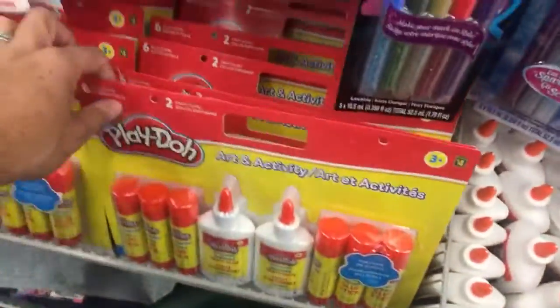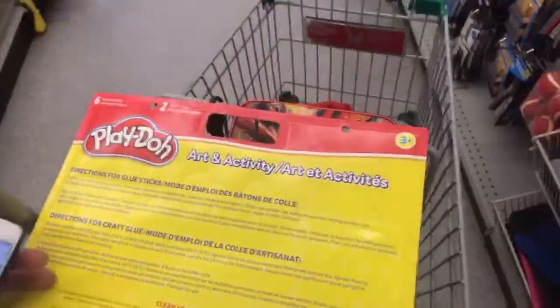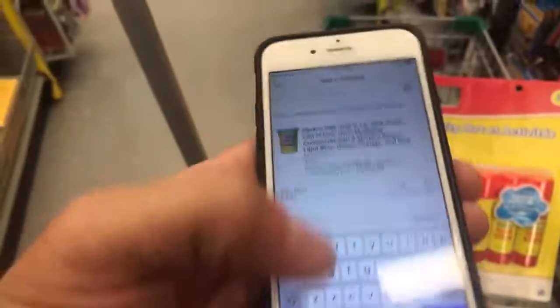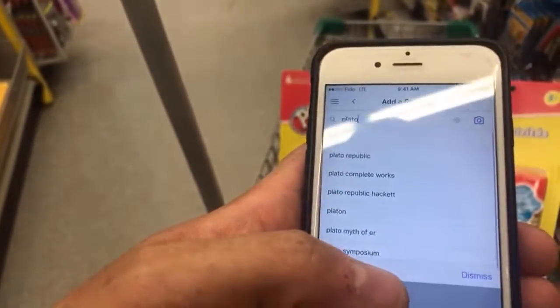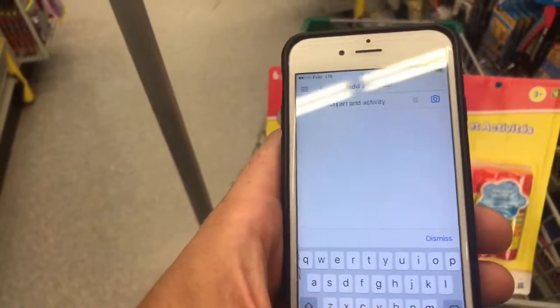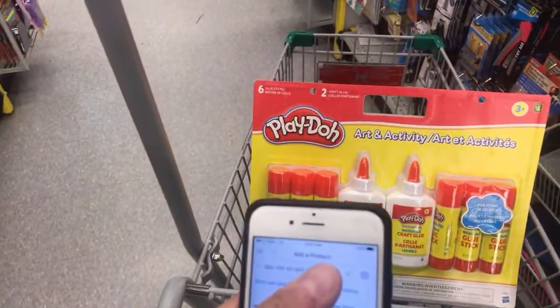This is a good aisle — school supplies again. It's hit or miss, but if you can find some cool stuff you've got so many options to scan, so many things to scan. There's like a full-on set of glue. Let's scan the actual art activity set — Play-Doh art and activity.